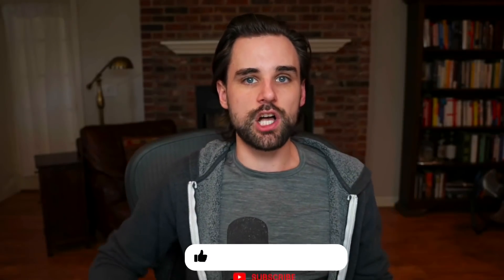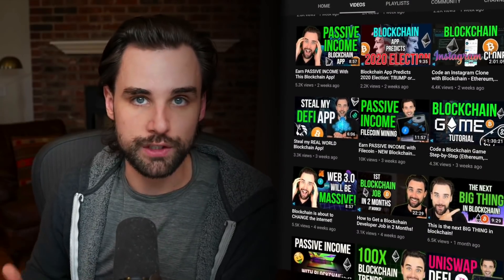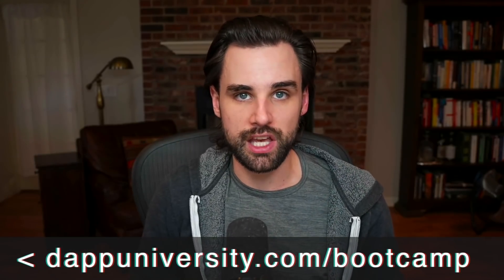That's all I've got. Smash that like button down below for the YouTube algorithm and subscribe to this channel. If you want to get started today and figure out how to write some of this code yourself, go to my YouTube homepage where you can find my free Udemy courses. If you want to take the next step — or take a master shortcut entirely — I can show you how to build a blockchain application step-by-step from start to finish over at dappuniversity.com/bootcamp, so you can land a high-paying job, become a freelancer, or build your own project. Blockchain is one of the highest paying and most exciting fields in tech right now, and I've helped people with zero programming background become real-world blockchain developers in a matter of months.